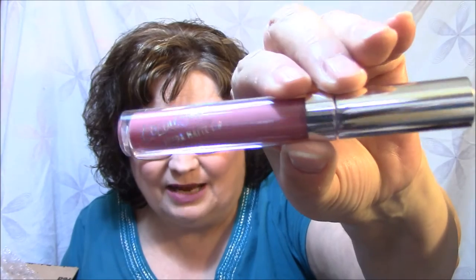Next thing is a ColourPop in Lumiere 2, and this is a liquid lipstick. Lumiere 2 is just my color — isn't that beautiful? This is what it looks like. Oh, look at that — that is a Connie color, believe me. That is beautiful.